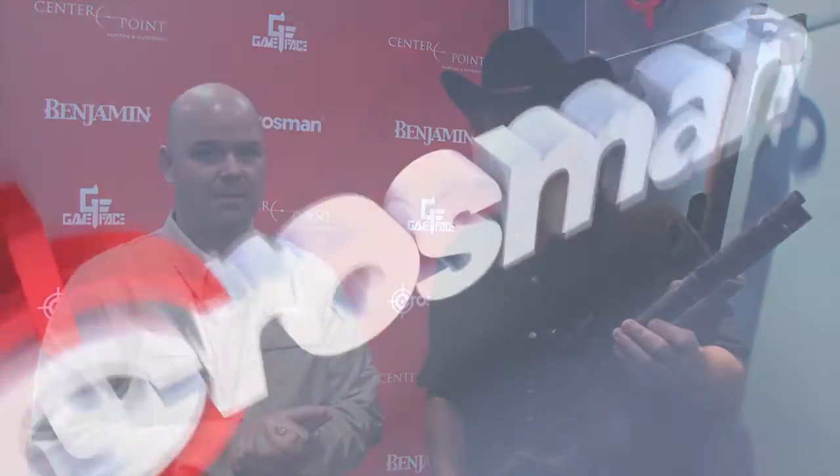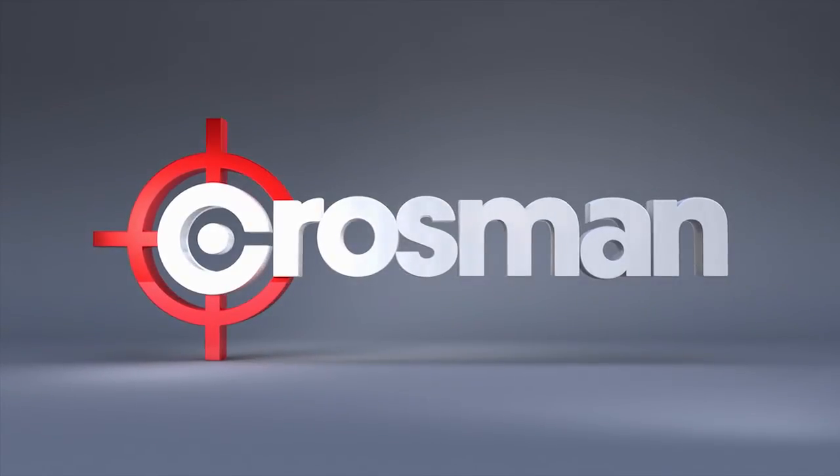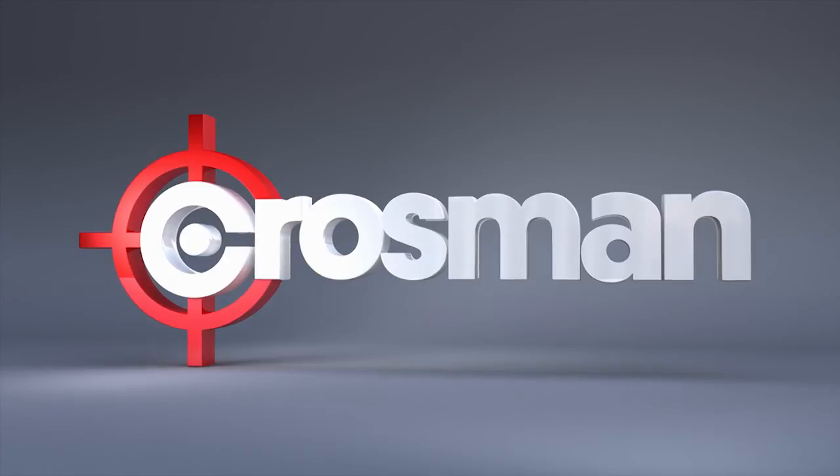I'm heading back there as soon as Shot Show's over — we'll be doing another predator hunt with the Rogue again. But I want to take this one now. Turn that camera off while I sneak this away. To learn more about hunting with air guns, go to crossmanhunting.com.